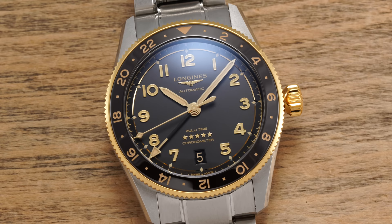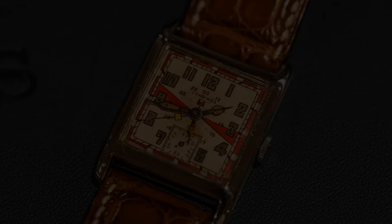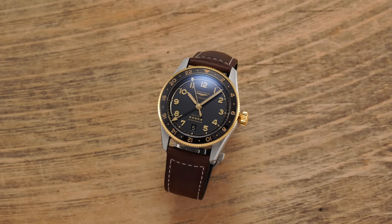Just to set the stage for Longines: this is a brand that in 1908 produced a pocket watch with two time zones. Also, in 1925 the original Zulu Time was the first wristwatch to feature two separate time zones — a quarter century before the 1950s, where many people look when talking about the genesis of GMT watches. The Longines Zulu Time looks back to that 1925 example, and Longines was absolutely crucial in setting the stage for what GMT watches would eventually become.